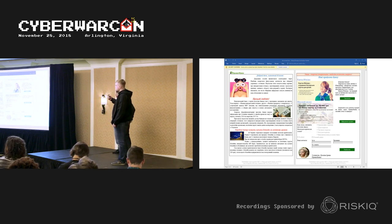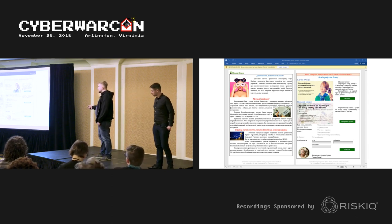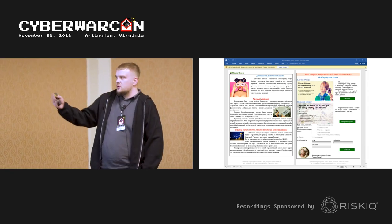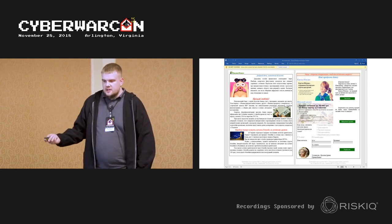I will talk about the initial infection vectors. The first is standard spear phishing. This is an example written in Ukrainian saying 'please enable macro,' and when you enable the macro it infects your computer — a pretty standard approach.